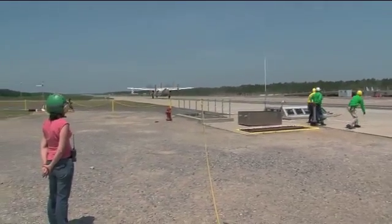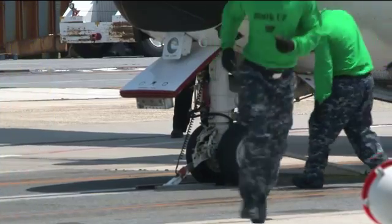This is the first checkout to make sure the aircraft is compatible with the system, check out all the parameters of the system, and ensure that we're seeing the responses we expect out of there. This is the first step into a full qualification of all of the aircraft.